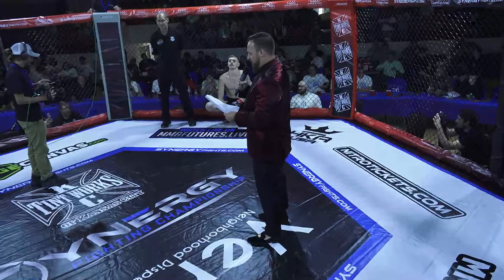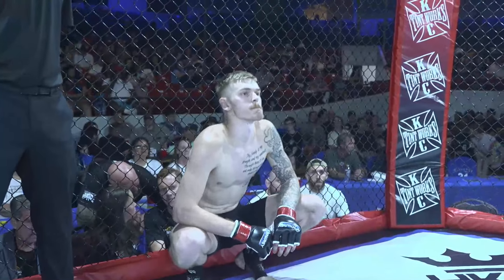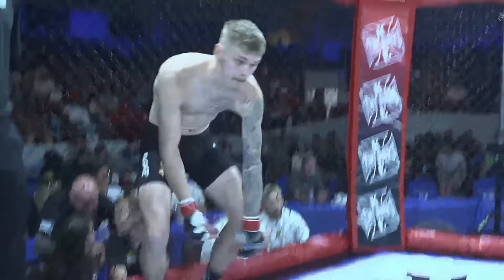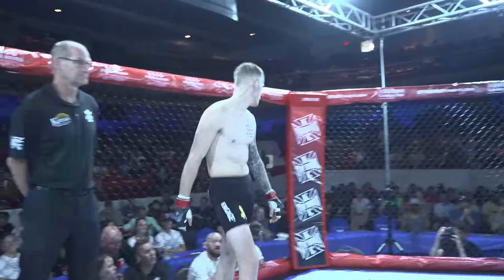And across the octagon out of the red corner, this man has a record of one victory and zero defeats, representing Ignite MMA, by way of Kansas City, Missouri. Would you welcome Logan Mowry.